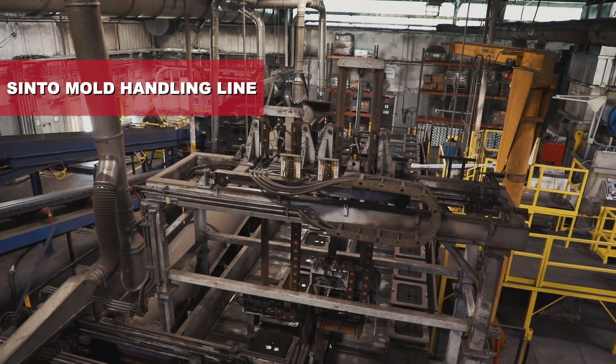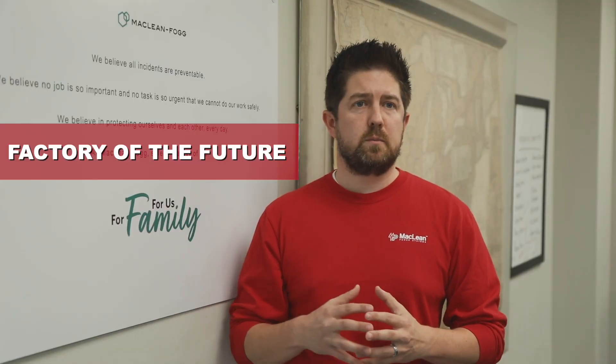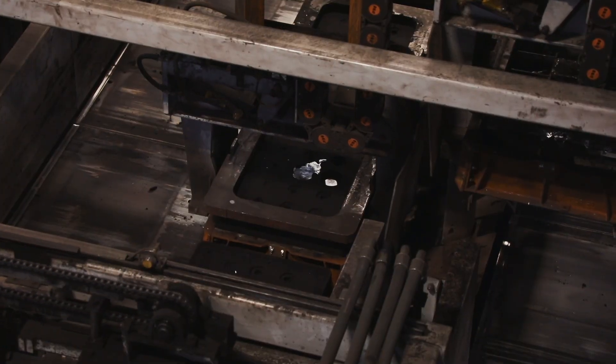We were looking to upgrade our foundry and to really come into the 21st century with newer, better equipment, better automation, better technology, and to really transform our factory to the factory of the future.